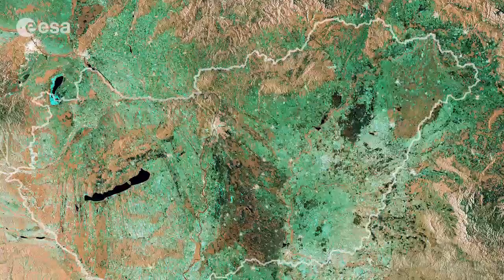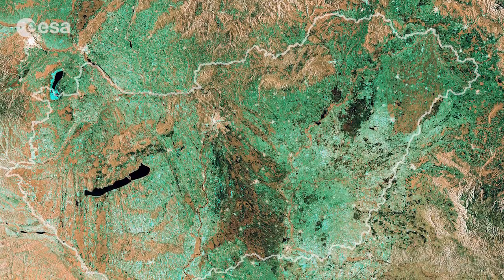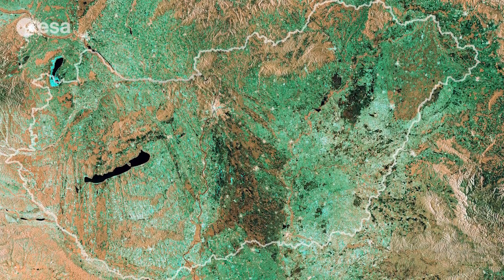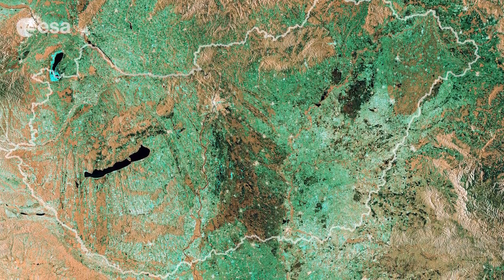Hi, I'm Kelsea Brennan-Wessels and you are watching Earth from Space on the European Space Agency Web TV. This image of Hungary, with the political border in white, is a mosaic of 11 scans by Sentinel-1A's radar from October to December of 2014.